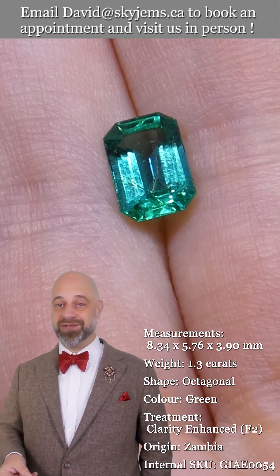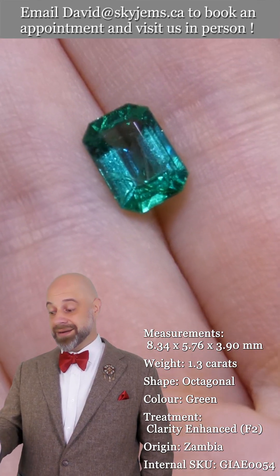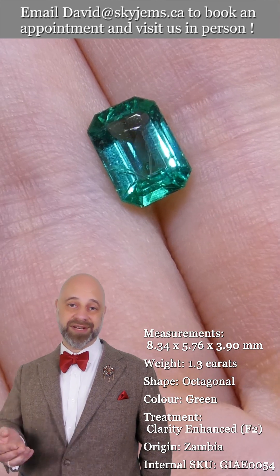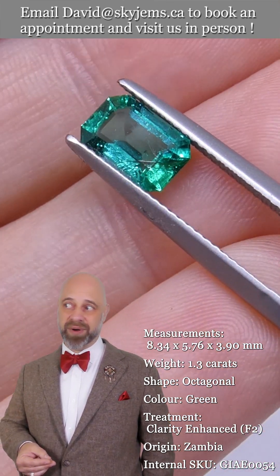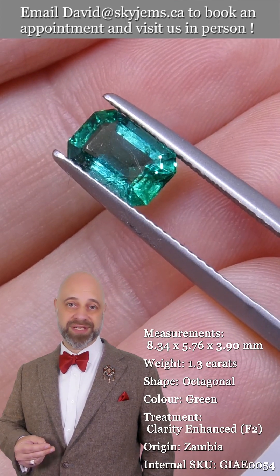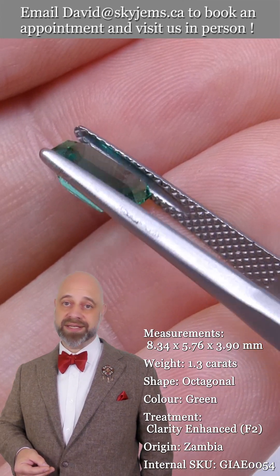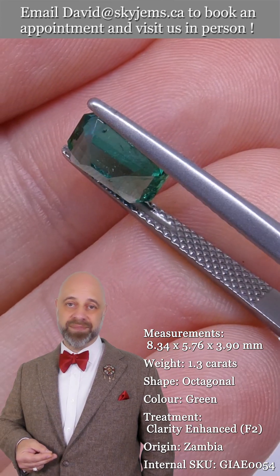If you are interested in creating a beautiful heirloom quality piece of jewelry with this absolutely out of this world 1.30 carat emerald, or with any of the gems we have — emerald, ruby, sapphire — if you haven't been on the website to check out what we have, thousands of gems are all just waiting to be set up into beautiful pieces of jewelry.